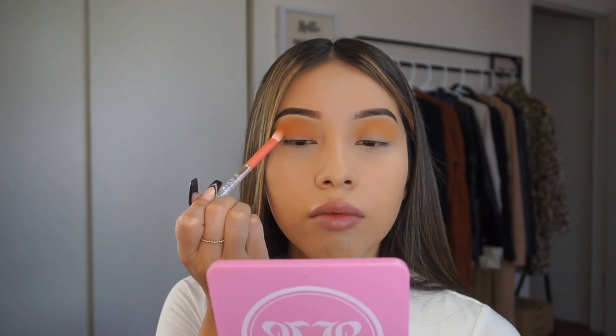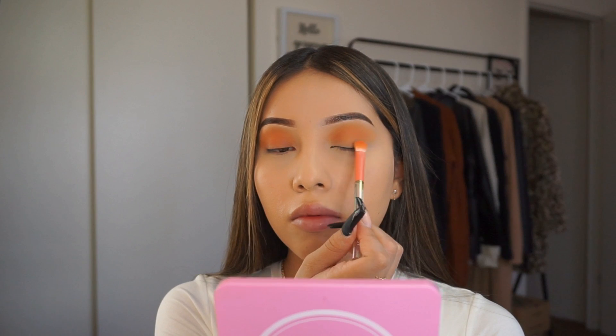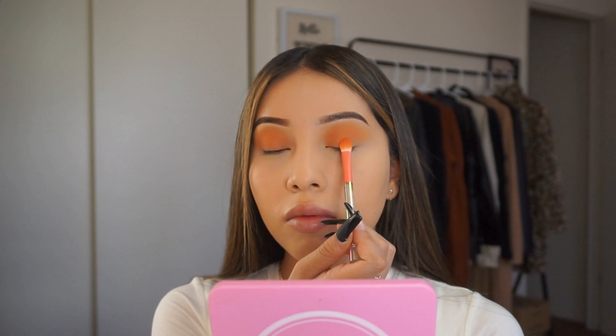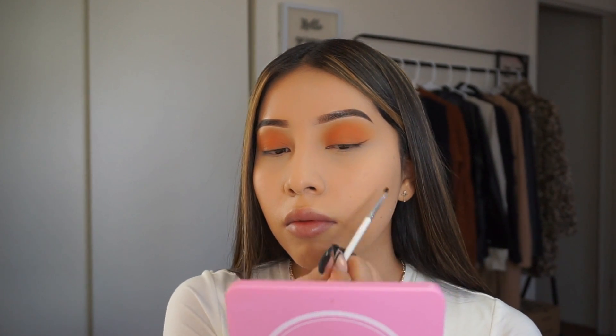I'm going to be applying this eyeshadow called Cheeky all over my entire eyelid using the same brush. I never really do brown eyeliner, so I thought today was perfect — fall is all about browns and oranges and all those beautiful colors. I went ahead and did that, and I used the eyeshadow called Warm to create my eyeliner look.